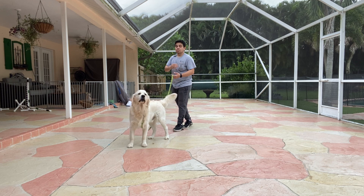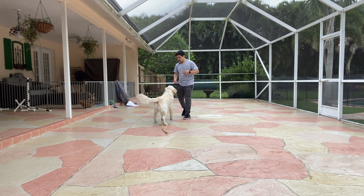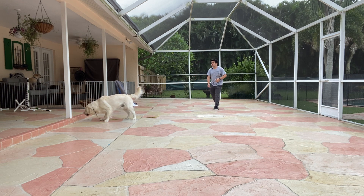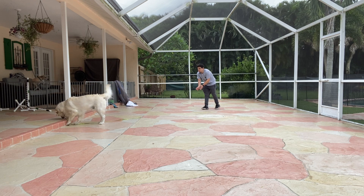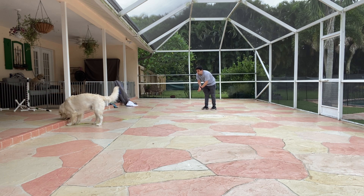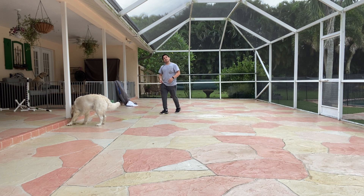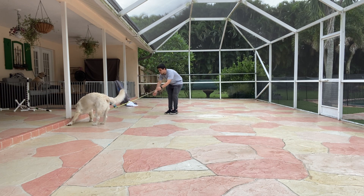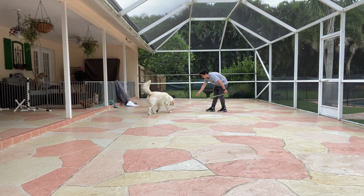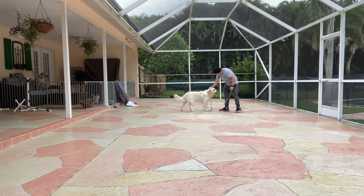So now I'm using the leash because he likes to wander. I'm going to drop the leash now and see what he does. Go get it. Archie! You can see — he's not getting my attention. If I would have said 'Archie, come,' more than likely he wouldn't have come towards me. So I'm going to grab the leash. Archie! Come! That's it. What a good boy!